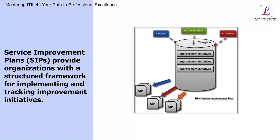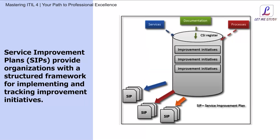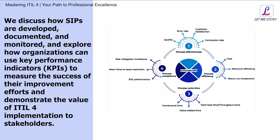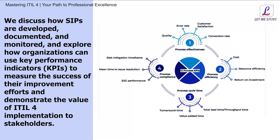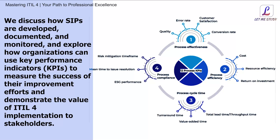Service Improvement Plans, SIPs, are a key tool for driving continual improvement. We discuss how SIPs are developed, documented, and monitored, and explore how organizations can use key performance indicators to measure the success of their improvement efforts and demonstrate the value of ITIL4 implementation to stakeholders.